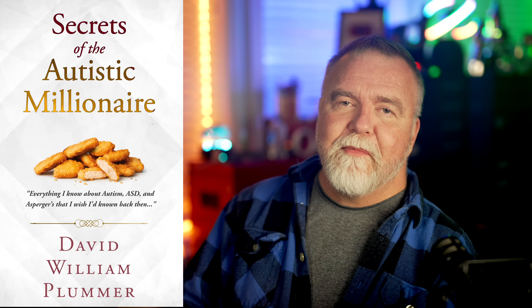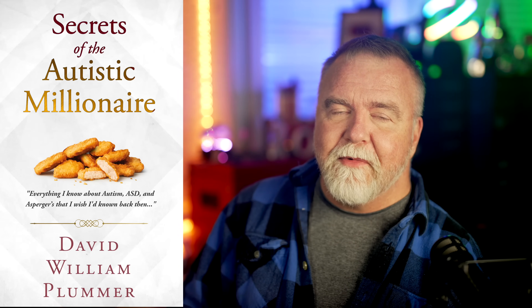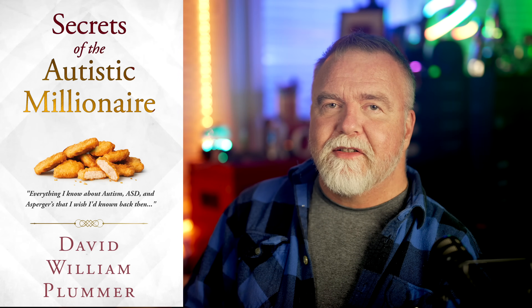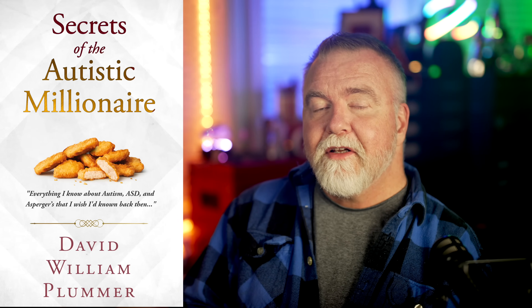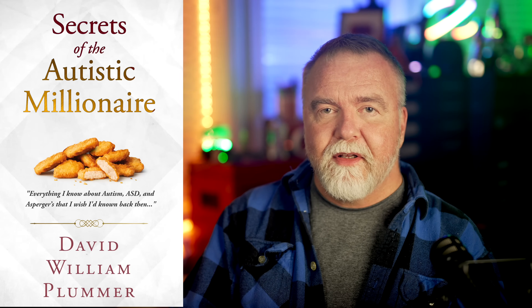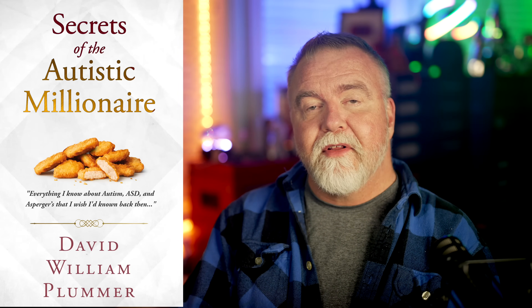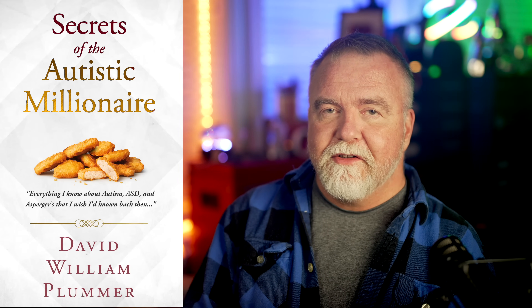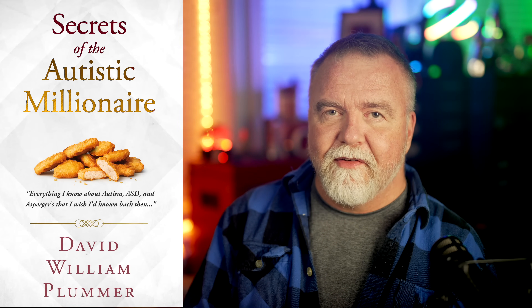If you've got a few minutes, check out my book on Amazon, Secrets of the Autistic Millionaire. The title might imply it's about financial success, but it's really about living your best life if you're on the spectrum — intended for anybody who lives with, loves, works with, or is friends with someone on the spectrum, or suspects they may be themselves. Check out the free sample on Amazon — link in the video description.